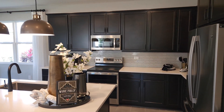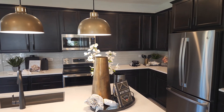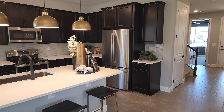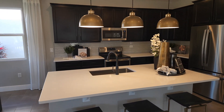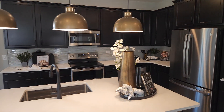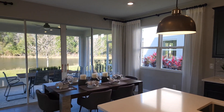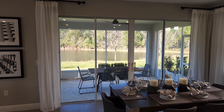These cabinets are another thing that you can pick out in the design studio. This is a pretty nice big kitchen right here. Right over here we do have the dining space as well.